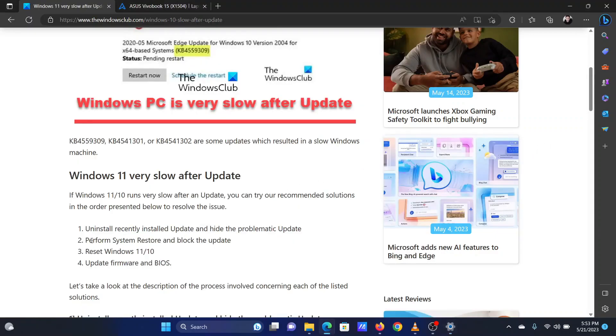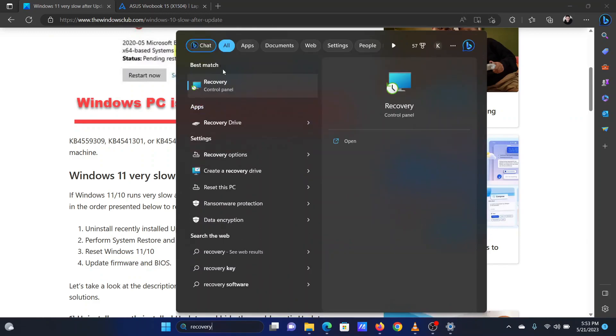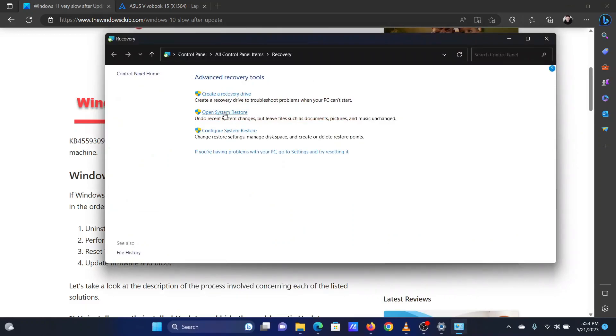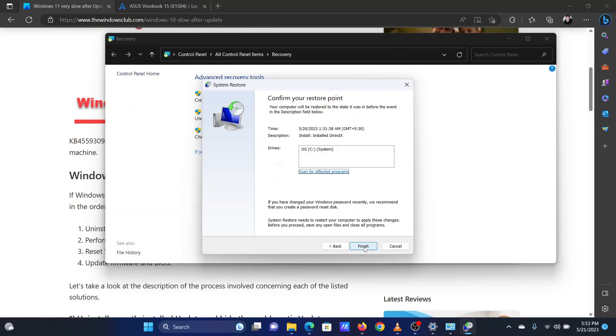The second solution is to restore your system to a date when it was working fine. Search for Recovery in the Windows search bar and click on the option for Recovery. In the window that opens, select System Restore from the menu. If it asks for administrator permissions, please click on Continue. The System Restore window would open. Select the Restore point and click Next.